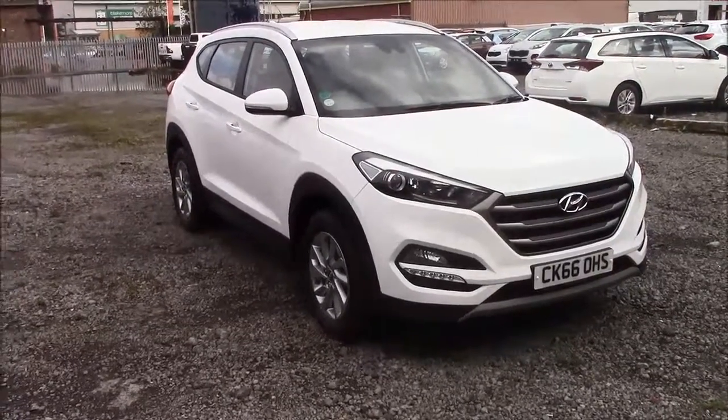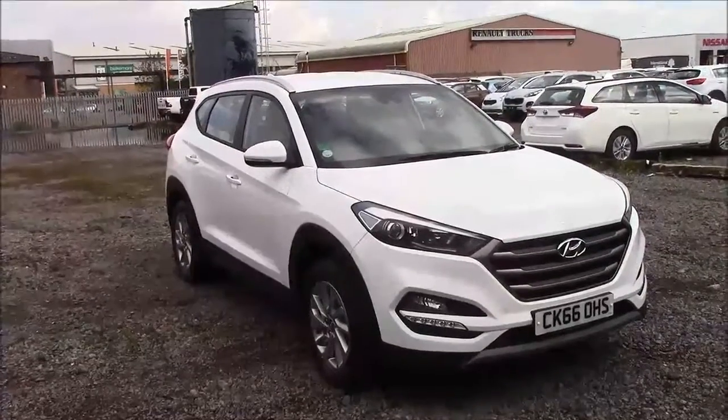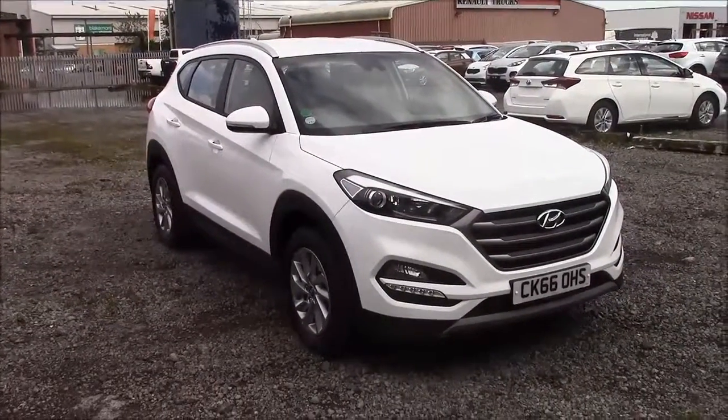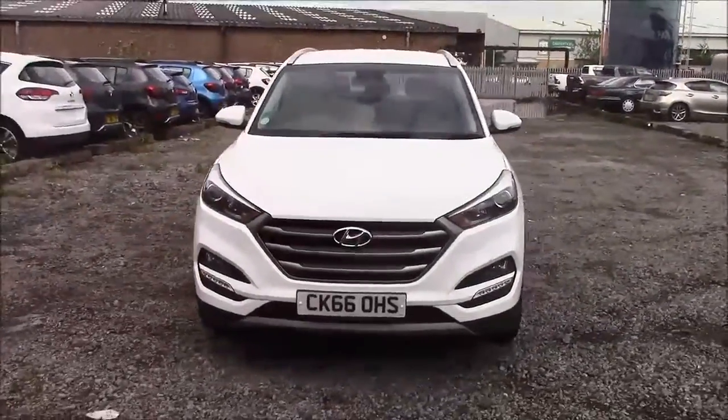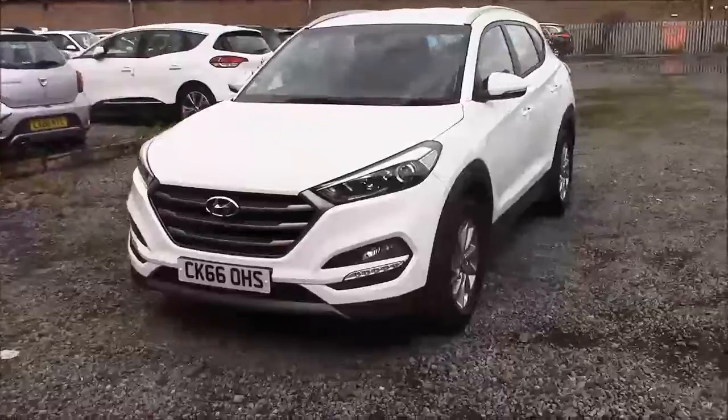Welcome to Wessex Garages here on Penarth Road in Cardiff. Today we're going to view a Hyundai Tucson CRDI SE Nav Blue Drive. This car comes in white and has a diesel manual. I'm going to be giving you a tour of this vehicle today, but for more information or further specifications, please don't hesitate to click on the link in the video.